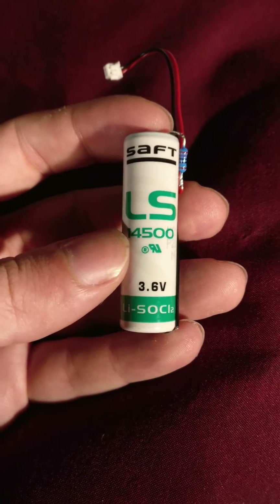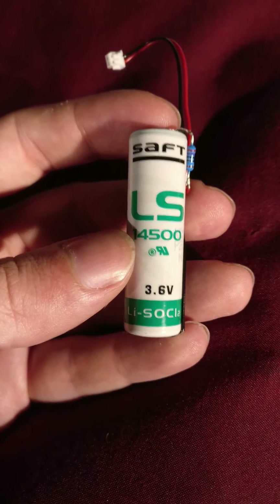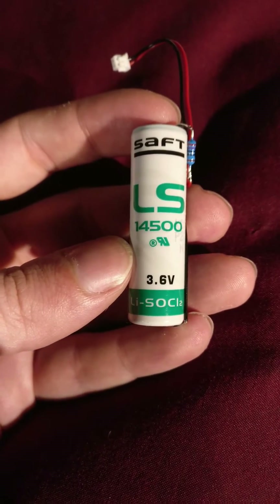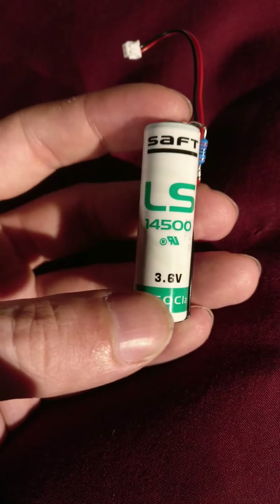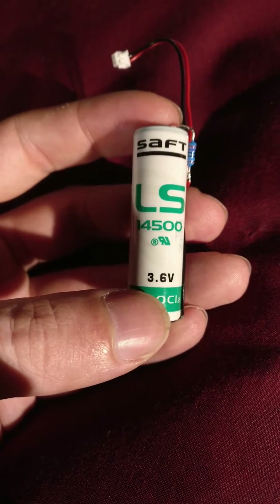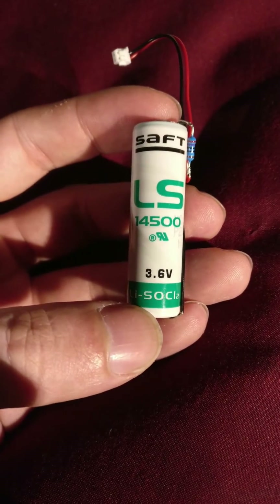There are some disadvantages. They will react rather violently to being shorted, and the chemicals that go in them are actually horrendously toxic. So those are some things that have to be considered. They also have an odd voltage: 3.6 volts, which is a little higher than most of your standard lithium batteries.